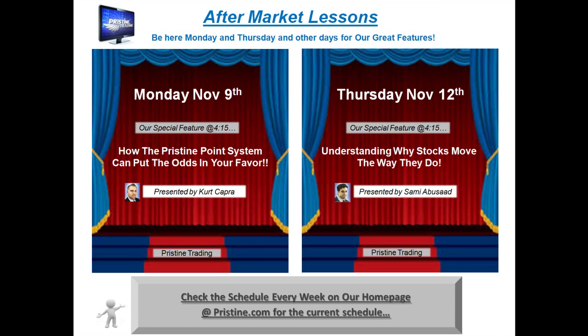I just want to remind you that those of you who are new or would enjoy some free education in the market, Pristine offers aftermarket lessons. You can check our website every week for those times and the different things we'll be covering. This week coming up is Monday the 9th and Thursday the 12th at 4:15. You can take a look at our schedule on the website at pristine.com.